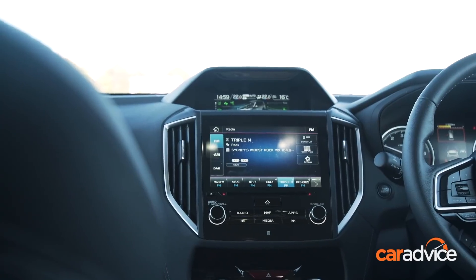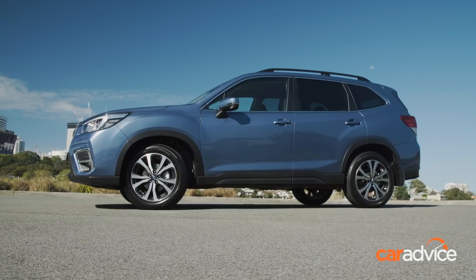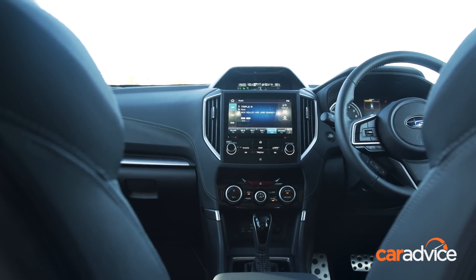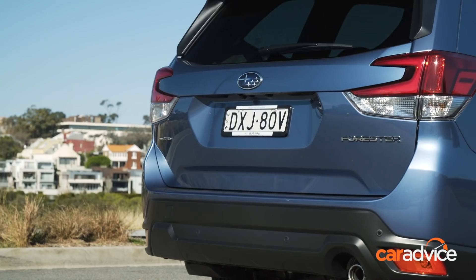The 8-inch touchscreen display seen in this video is for higher spec models. The L makes do with a 6.5-inch screen — the smallest offered in this group — and it also misses out on integrated navigation. Good job Apple CarPlay and Android Auto smartphone mirroring tech is now included on the Forester for the first time.